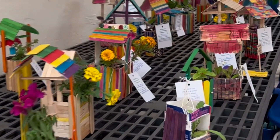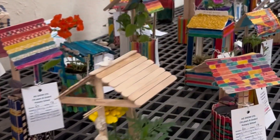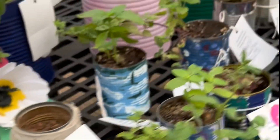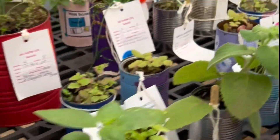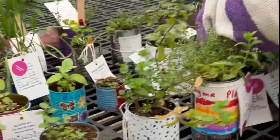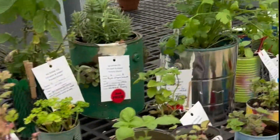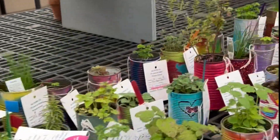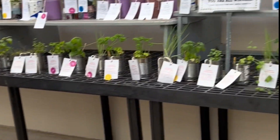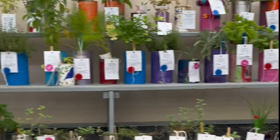It feels like you're a part of this, watching along with me looking at the kids' work. These are the tin can herbs, or herbal plants — again, these are elementary kids' entries. And more vegetables on this side — herbs and veggies.